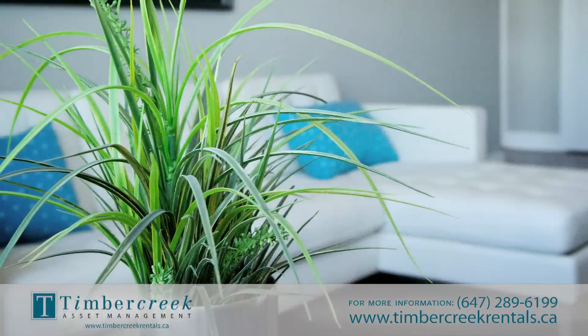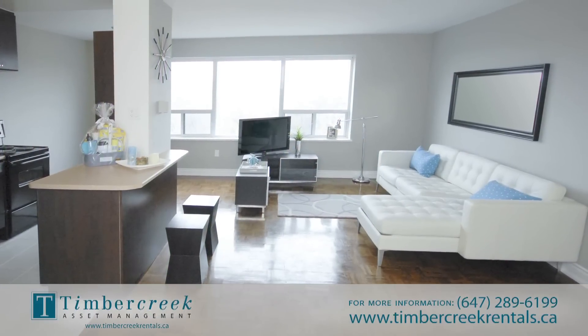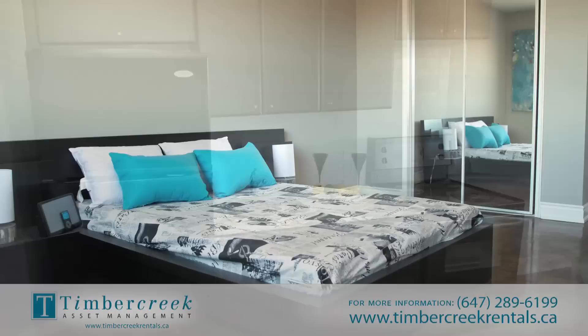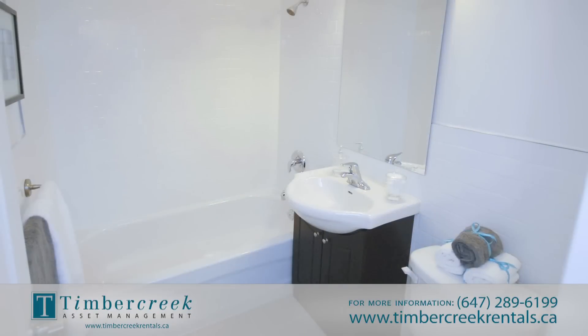Kingston Estates offers residents condo-style suites. Our spacious bachelor and one-bedroom suites are fully renovated and offer modern kitchens with new cabinets and countertops, stainless steel appliances, stunning ceramic floors, and bathrooms with new vanities and ceramic tile.